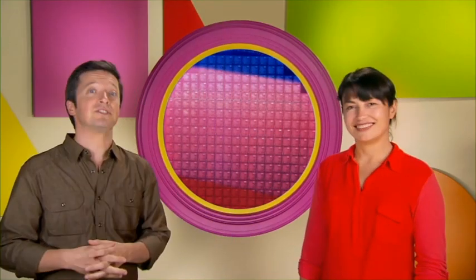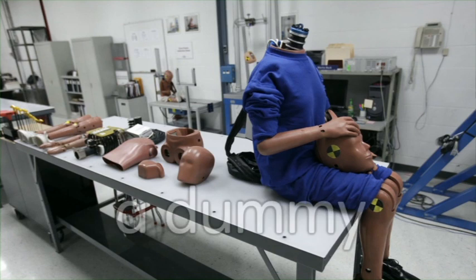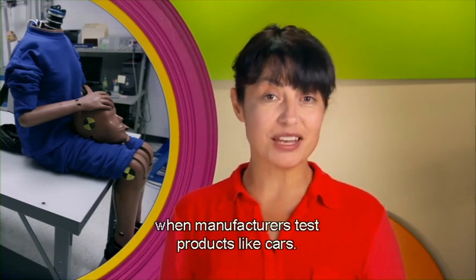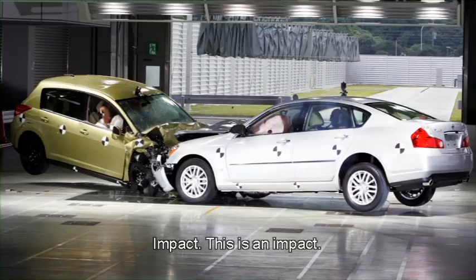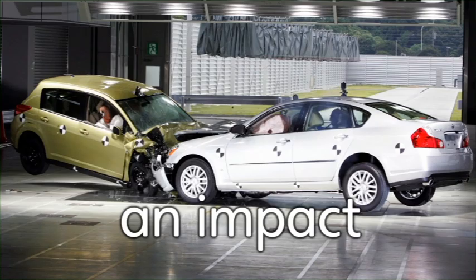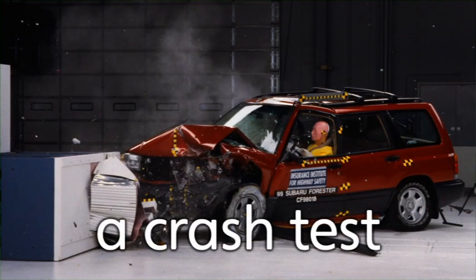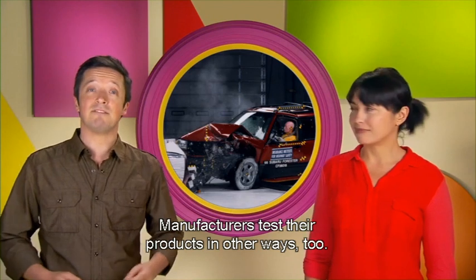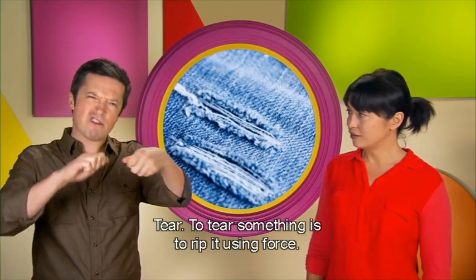Now let's learn about how manufacturers test different products for quality and safety. This is a dummy. Dummies often take the place of humans when manufacturers test products like cars. This is an impact. Here's an example of an impact. This is a crash test. Crash tests help manufacturers identify weak spots in the materials or the design of a vehicle. Manufacturers test their products in other ways too. To tear something is to rip it using force.